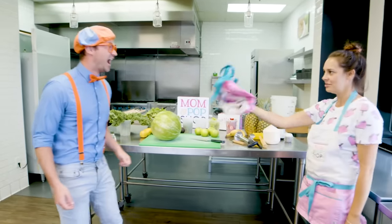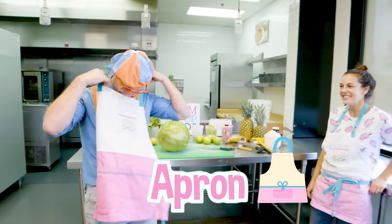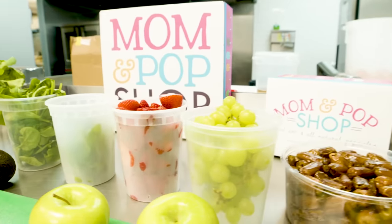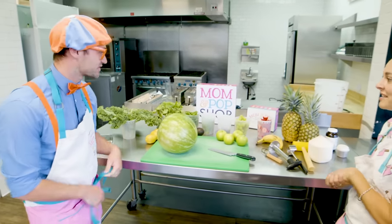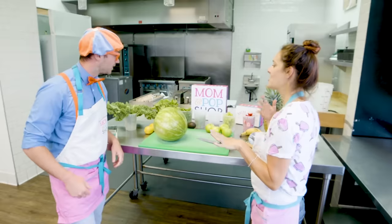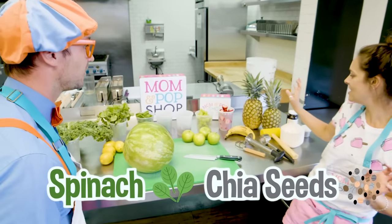Now, first thing, you need to gear up. This is an apron! So, these are all the ingredients we use to make our popsicles. It looks like a bunch of fruit and vegetables! Yep, you got it! We actually use a lot of superfoods in our popsicles, so you'll see kale, and avocado, and spinach, and chia seeds.